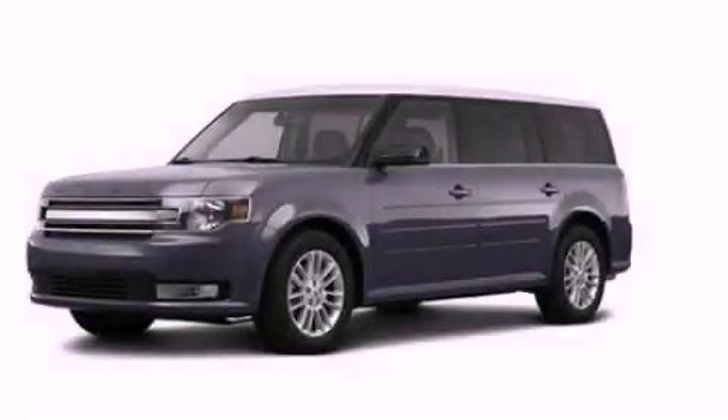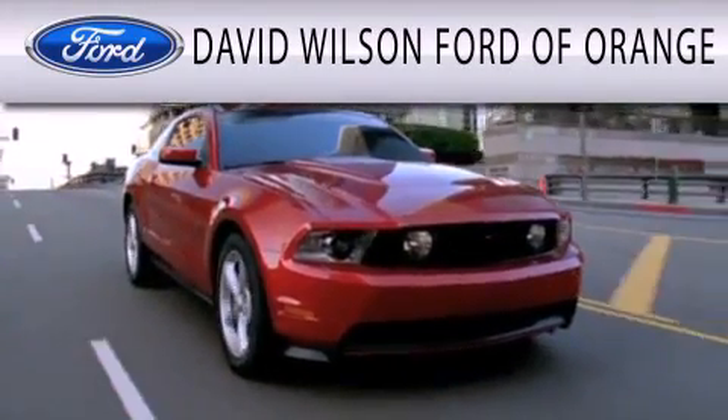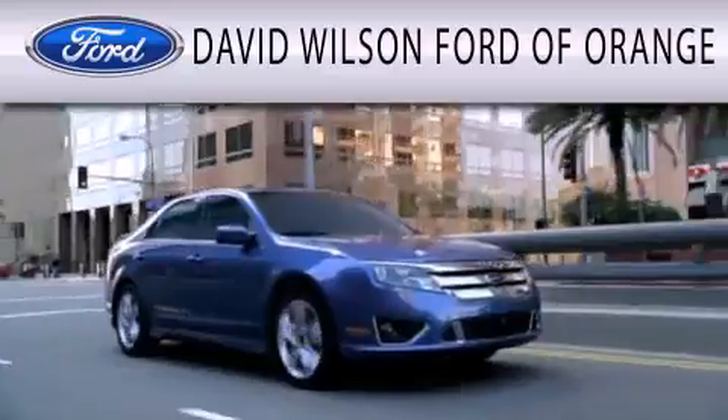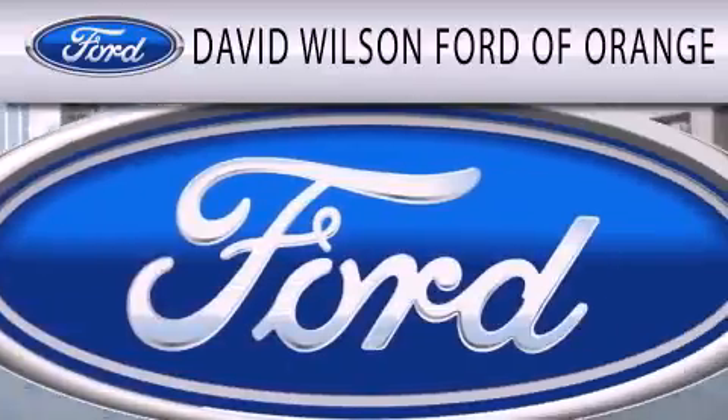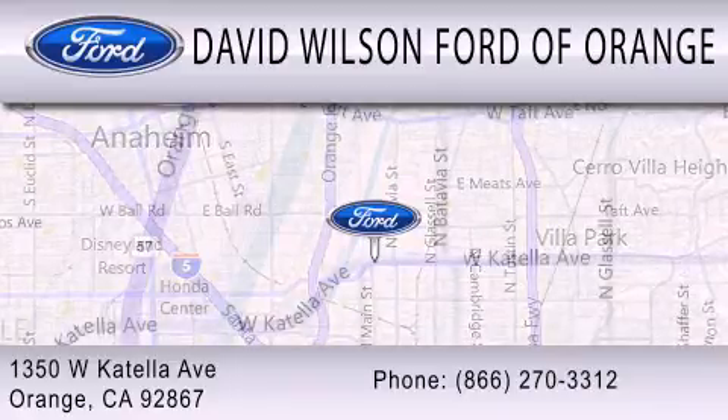This automobile won't last long at this price. Call and arrange a test drive now. David Wilson's Ford of Orange is dedicated to doing everything possible to ensure that the experience you have selecting your next vehicle is as pleasant as possible. We're located at 1350 West Catella Avenue in Orange.